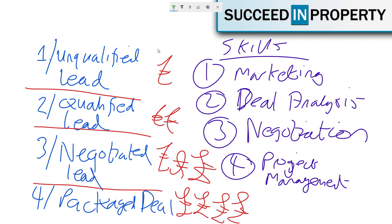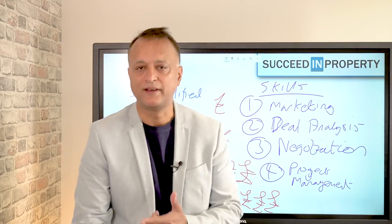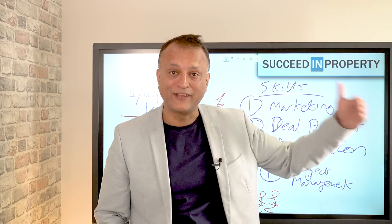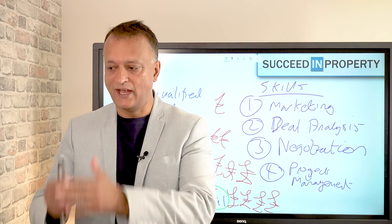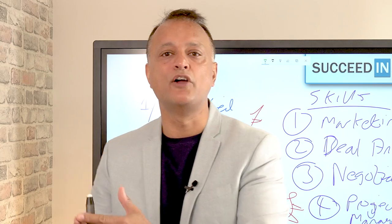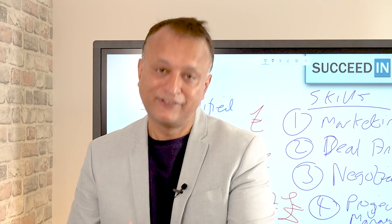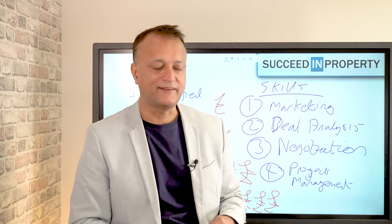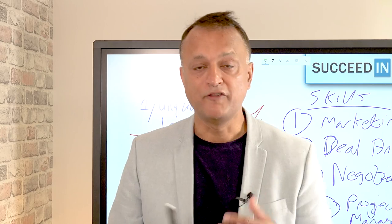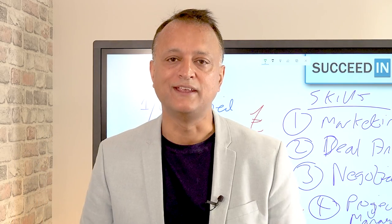Packaging the deal and selling it on to another investor involves another layer of complexity with marketing. As well as marketing for vendors, you've also got to market to investor clients. You need a network of pre-qualified investors — meaning you know their investment criteria, what they're looking to buy, the funds they've got available, and that they can proceed pretty much immediately at short notice. Packaging and selling deals to investor clients involves a whole extra layer of complexity.